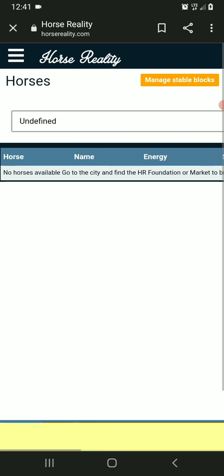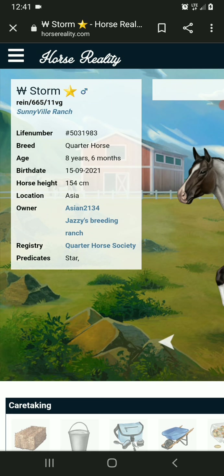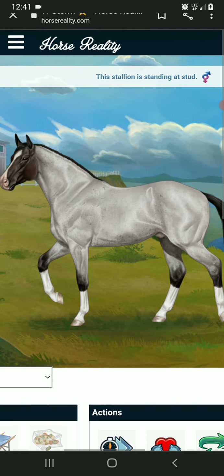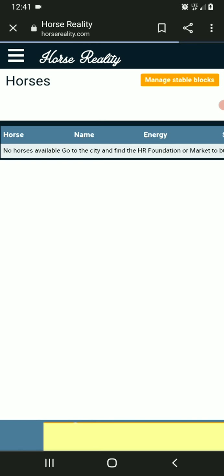I don't think anyone knows who Storm is. But this is Storm. He's my 11 VG, he's in reining.